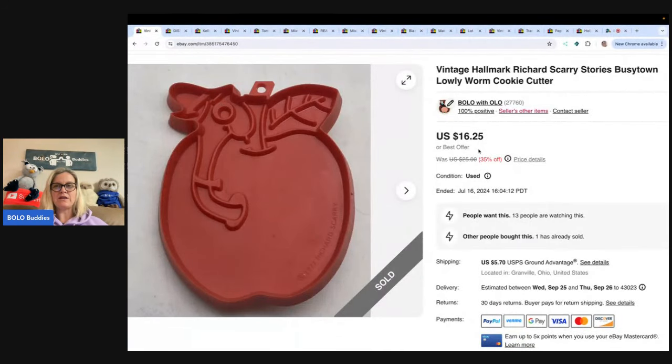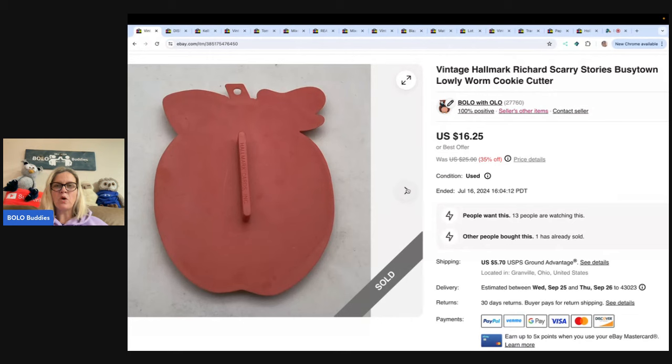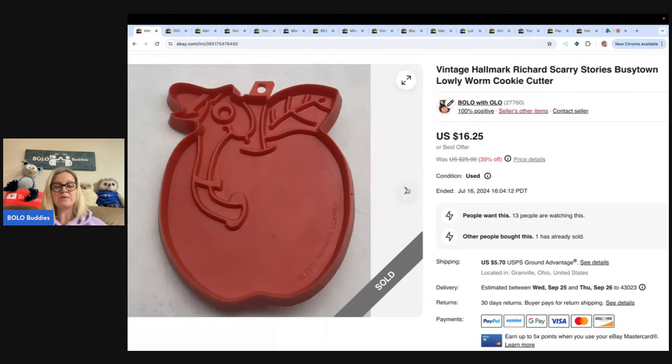It is this cookie cutter by Richard Scarry, 1977 — it's the Apple, Hallmark Cards, Busy Town Worm — Lowly Worm. That's what it looks like. Now this did take a little longer to sell. I got it at an estate sale; it was thrown in with some other items I bought, so my cost of goods was nothing. And I sold this for a best offer of $14, and the buyer paid shipping, making them all in for $21.05.